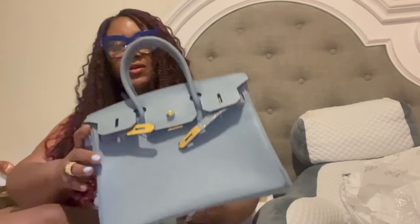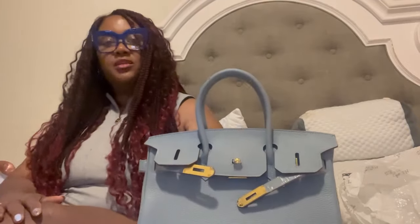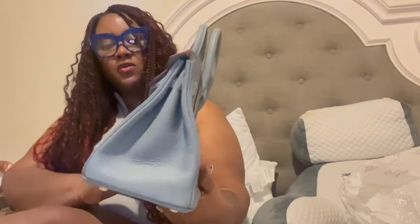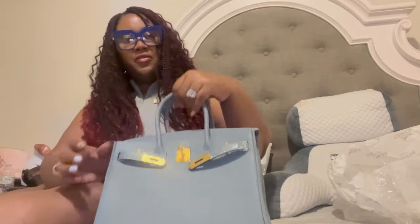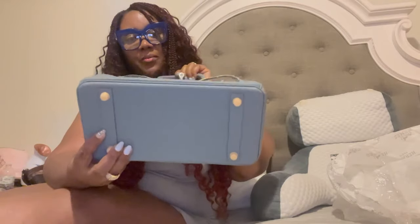This is what the bag looks like close up — I'm loving the color. It's really really cute. I'm also loving the gold at the bottom.